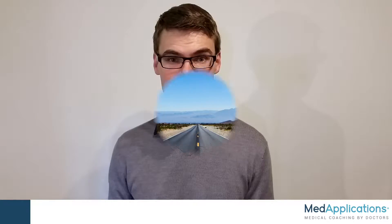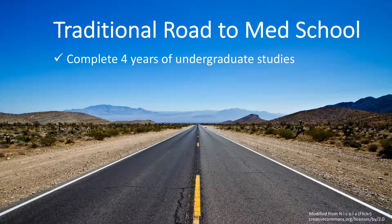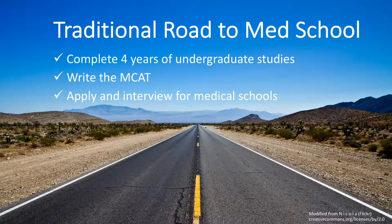To explain why this program is such a big deal, first I want to start by explaining the traditional road to medical school taken by most students, including myself. I chose this picture because the road looks long, tiring, and while driving along it, you may start to wonder if you're ever going to reach your destination. This can be the feeling many students get while working towards medical school the traditional way, which requires 3-4 years — but normally 4 years — of undergraduate studies with a lot of extracurricular activities on the side, studying for and scoring well on the MCAT, and applying to medical schools and preparing for and doing well on the interviews.